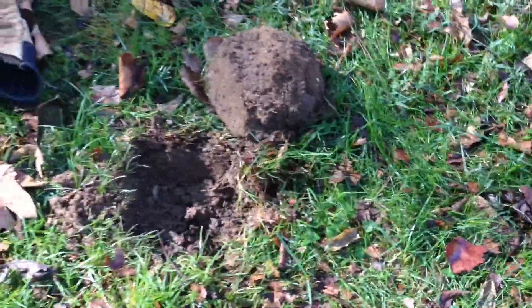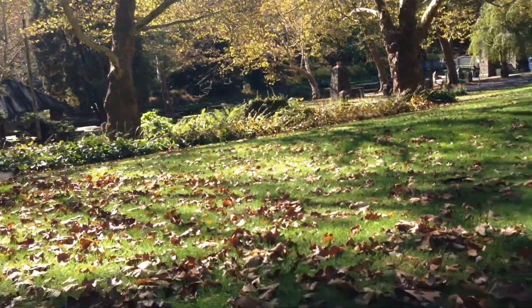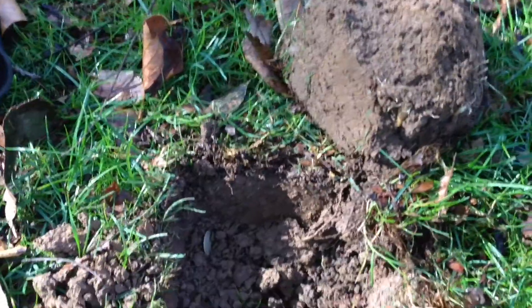Hey guys, I'm at an old home site here. That's an old part of the land, and there's an old park over here. I just got a shallow signal — you can see it right there. It's a coin, so I'm going to pull it out and see what it is.